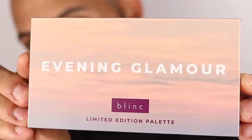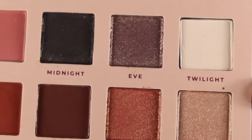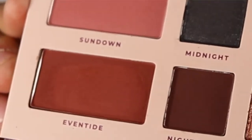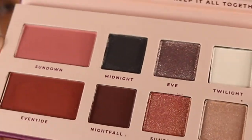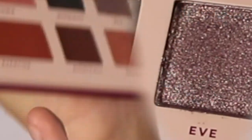Next we have the Evening Glamour by Blink — this is the limited edition I Am Blush Palette, with six highly pigmented shadow shades and two blusher shades to help you achieve that evening glamour look. Very, very cute! Let's get some swatches. Going in with Twilight — nice pigmentation. Dusk — these are a little bit more on the sheer side. Eve, really shiny and sheer. Sunset — beautiful, rosy gold!